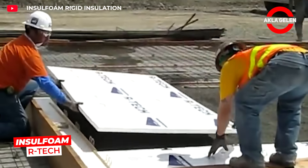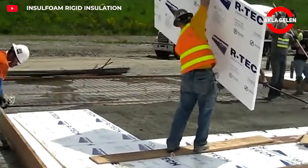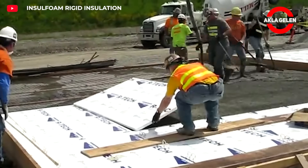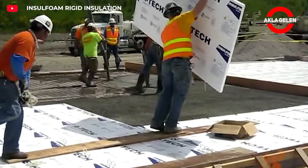When pouring concrete, Insulfoam Artec boards are laid directly onto the fresh concrete. This method provides thermal insulation without affecting the concrete's setting. It also minimizes energy losses within the structure.